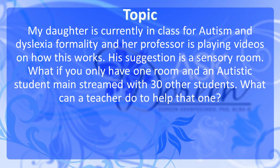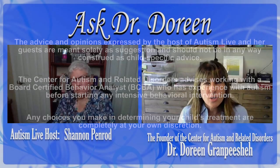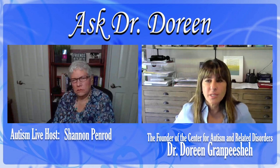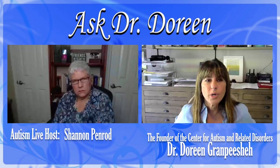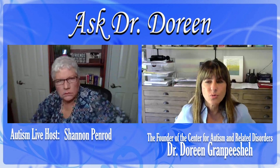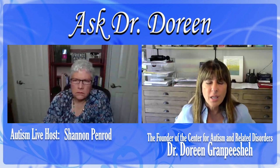It's interesting — I had somebody call me with exactly that the other day. That's a really good question. It depends on what you need out of the sensory room, because it is possible that someone can always take the child to another part of the school, whether it's outside. If the sensory room is needed for calming down, there are lots of other environments that could be used for that.